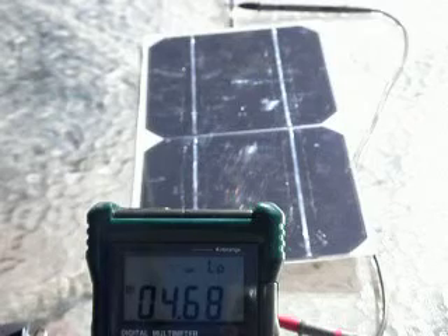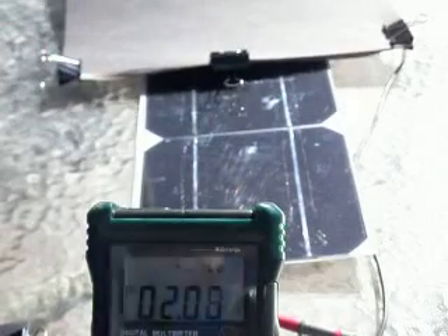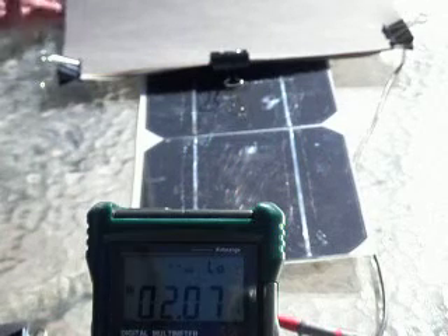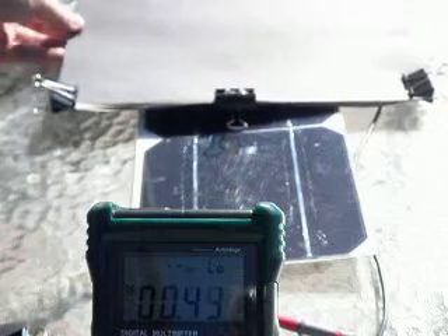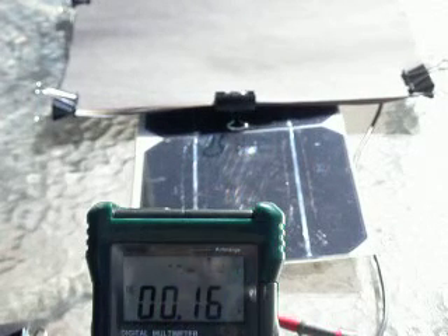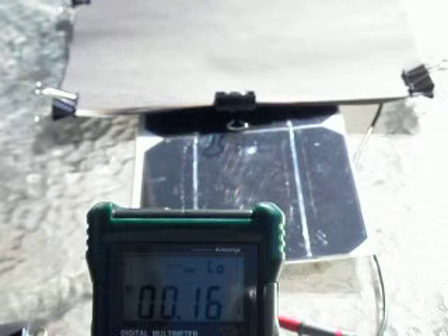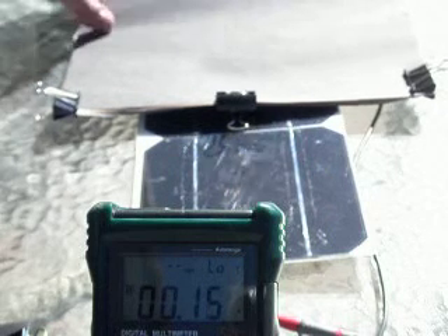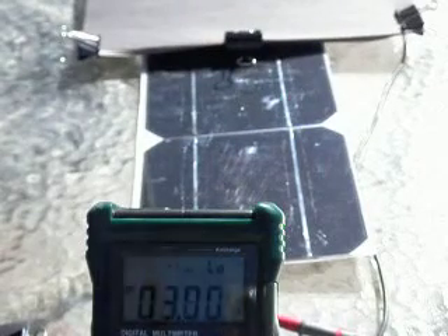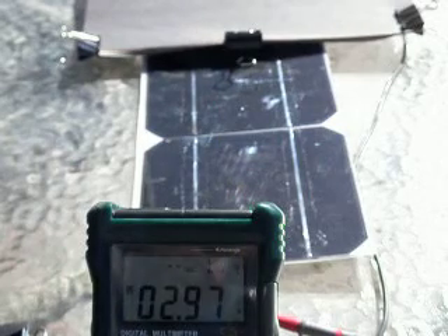Now if I just half cover one of these cells, we see that it halves the current. And if I cover up much of the cell, leaving a little bit peaking out, the current drops down to almost nothing — we're reading 0.16 of an amp right now. And if I cover just about a quarter of the cell, we see that we get 3 amps.